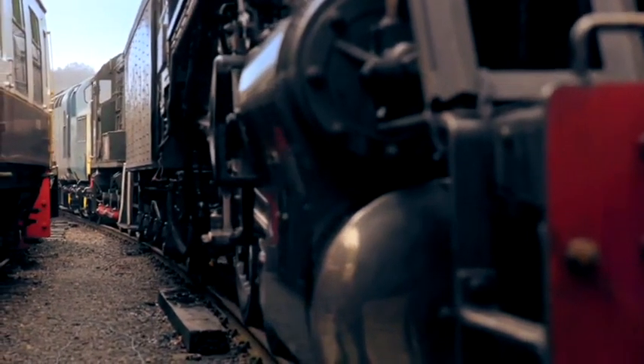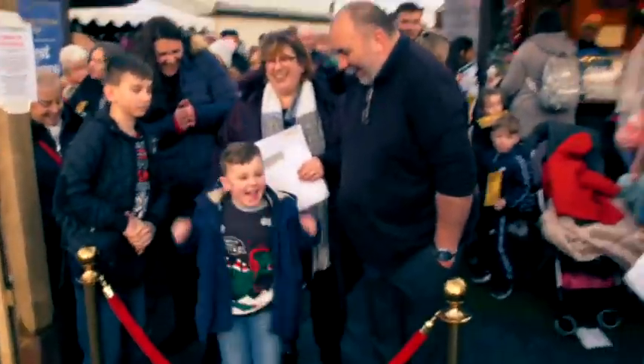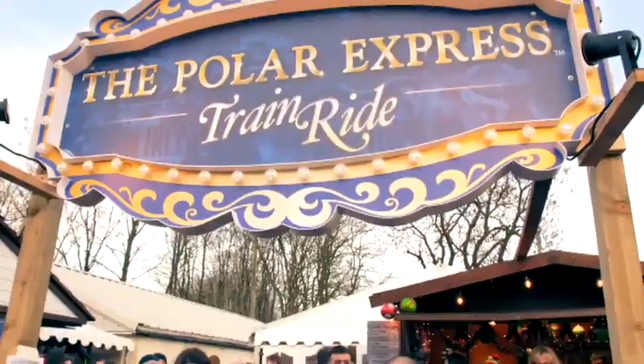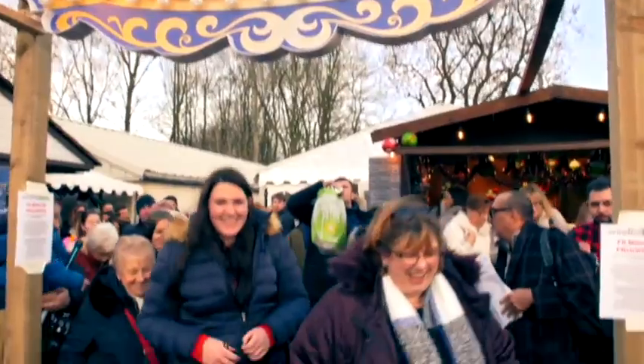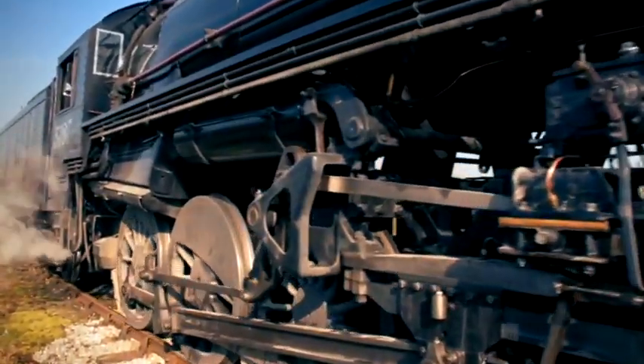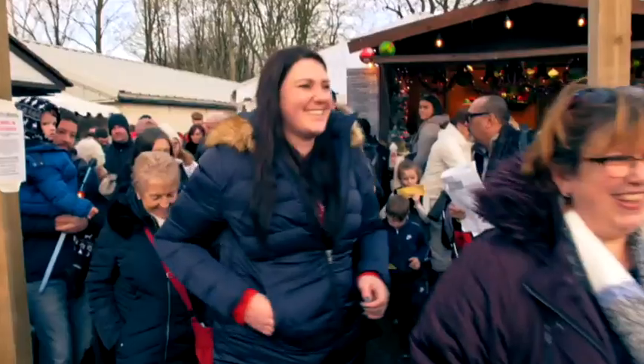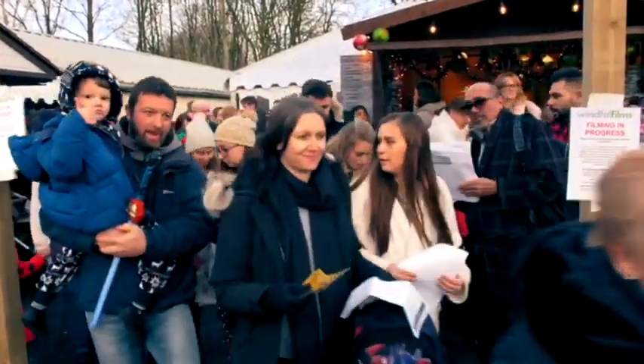At Telford Steam Railway, the Polar Express is ready for its first passengers. Without any further ado, please make your way to the station — ready for the magic to begin. It's hugely, hugely popular. We've got just shy of 23,000 people booked for the month of December.